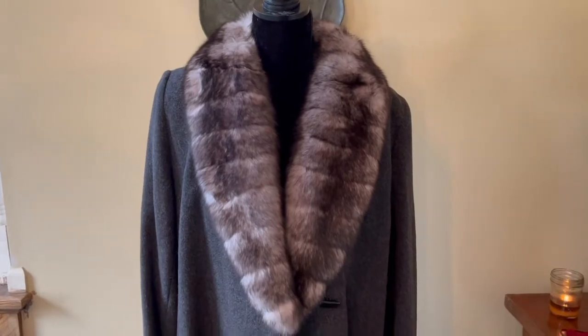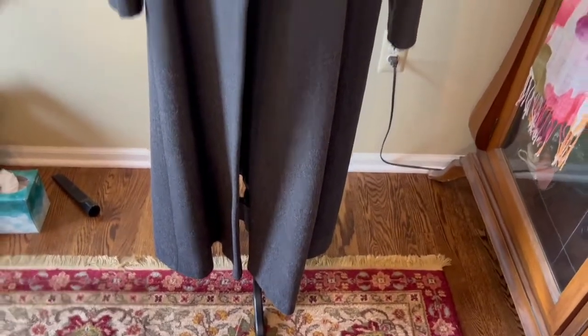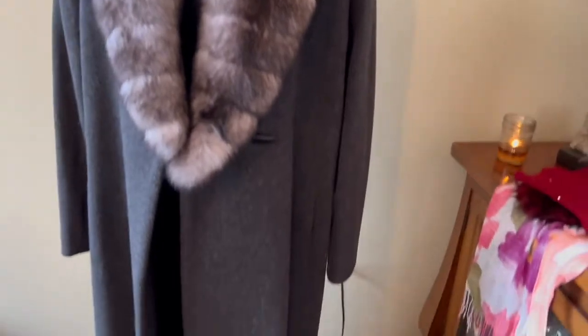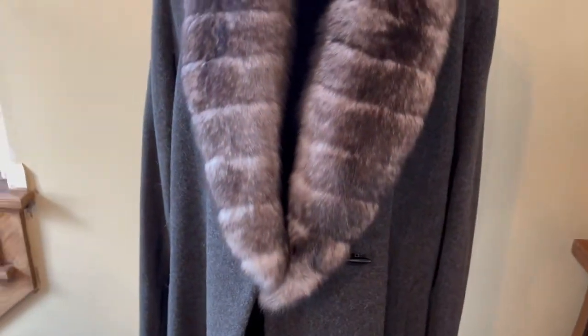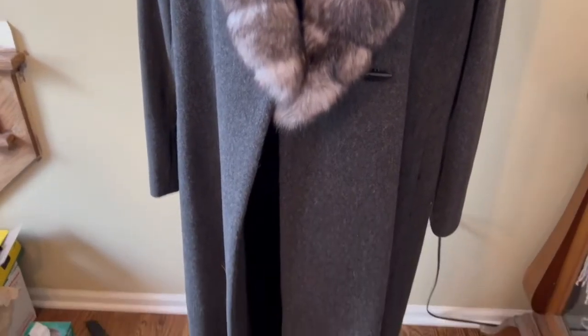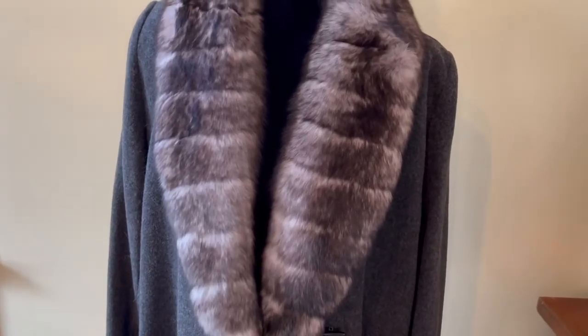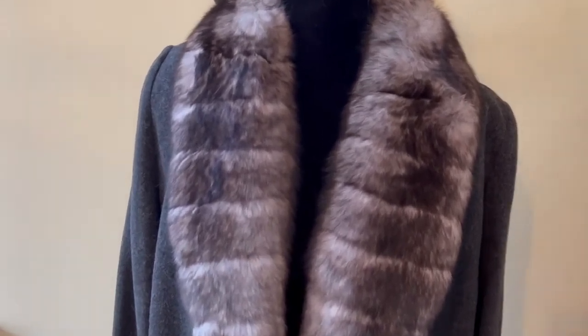The first clothing item I want to talk about is this absolutely gorgeous Crystal Fox Fur Collar Wool Coat by the brand Madeline. I did the comps — it sells for about $125 to $175. This one is impeccable, no moth damage, and will go right into my cedar chest after listing. For the anti-fur people, I apologize — I do come across vintage fur items and I purchase them because I feel it's disrespectful to throw them away, so I like to pass them on to people who enjoy wearing them.